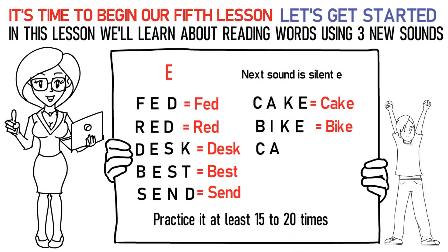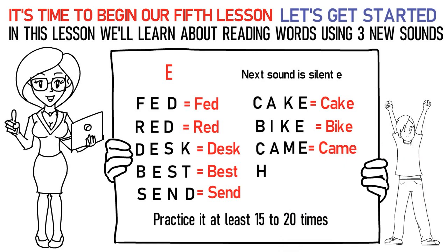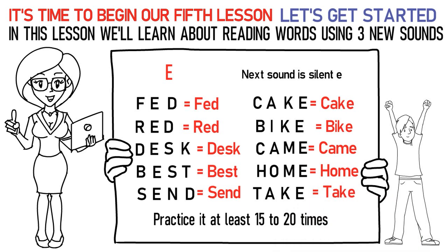Ka, AH, Ma, E stands for came. Ha, AH, Ma, E stands for home. Ta, AH, Ka, E stands for take. Practice it at least 15 to 20 times again.